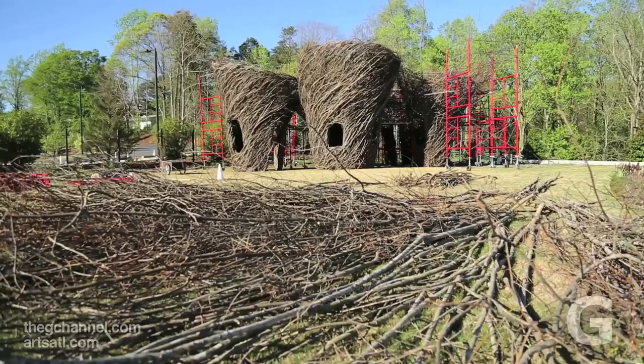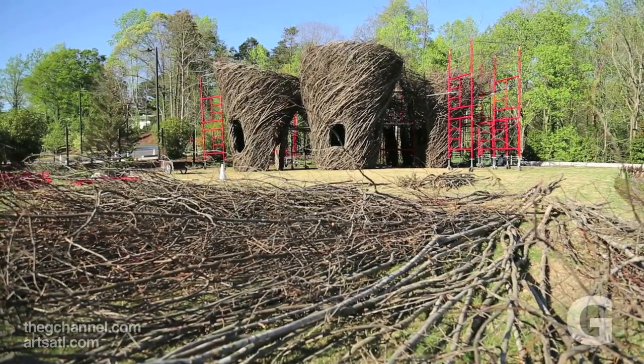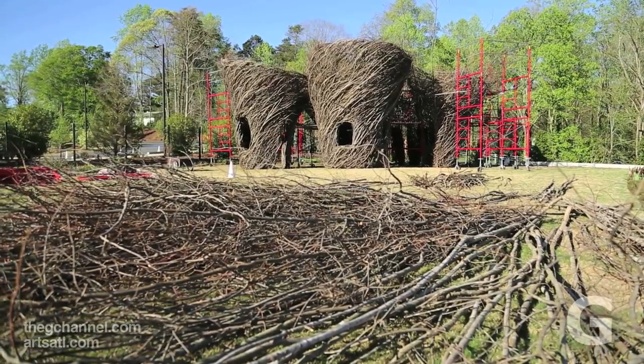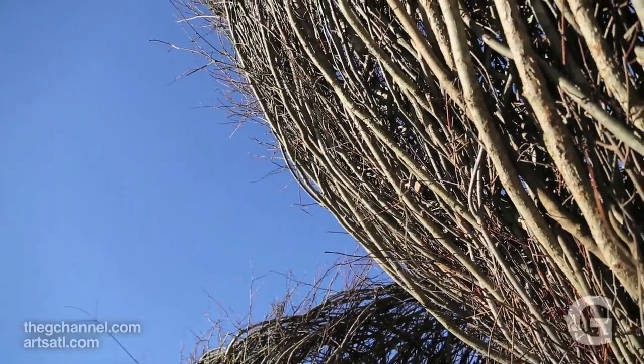Part of that is a mimicry of the surrounding area. Since it's a botanic garden, these are kind of vessel shapes that you might find as part of flowers. There's a forest behind and it reflects the limbs and where this material came from.